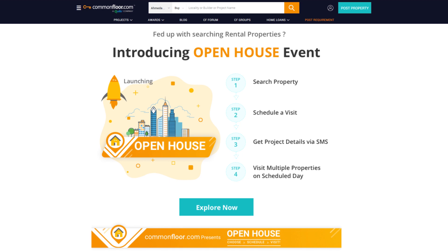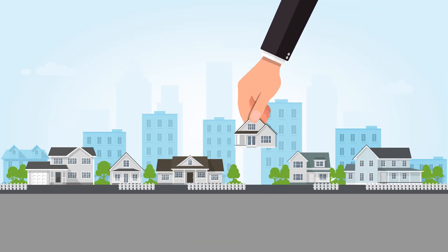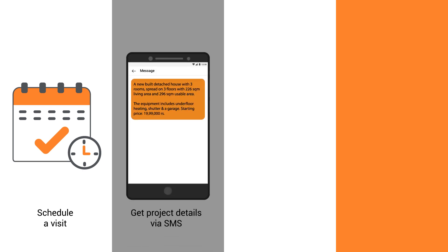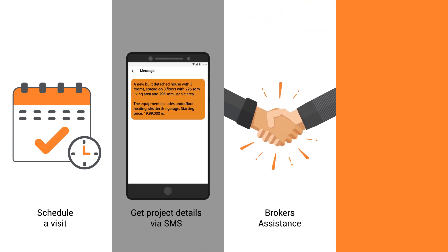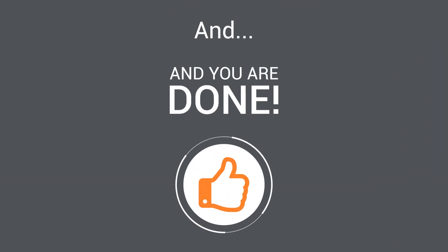Visit Open House on commonfloor.com. Choose the properties of your choice. Schedule a visit. Get project details via SMS. Broker assistance. Visit multiple properties on the scheduled day. And you're done.